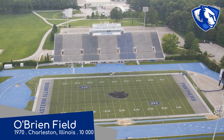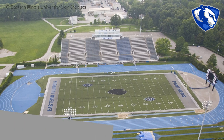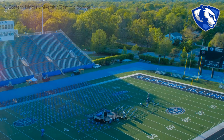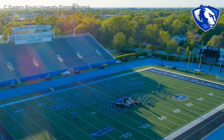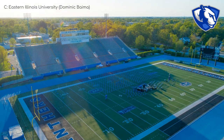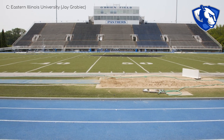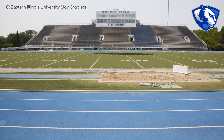O'Brien Field, Eastern Illinois Panthers. This is perhaps the most bare-bones stadium we've seen so far. Doesn't mean it's bad though. I do like that they've added these — are they hedges? Not sure. But it just adds a nice classy touch. Also, I know in this day and age colour doesn't matter, but if you are going to have a track around the field, blue just looks that little bit better. Also, it's the team's colours, so win-win.